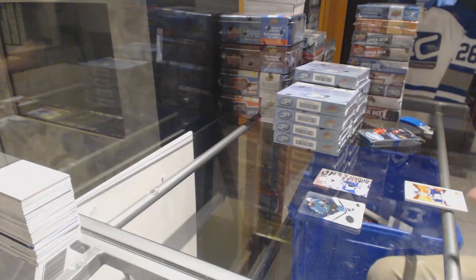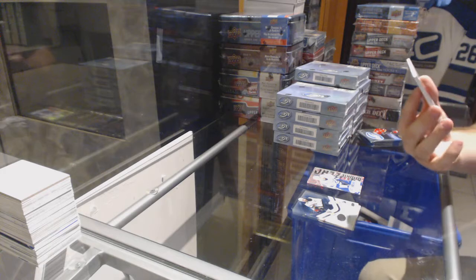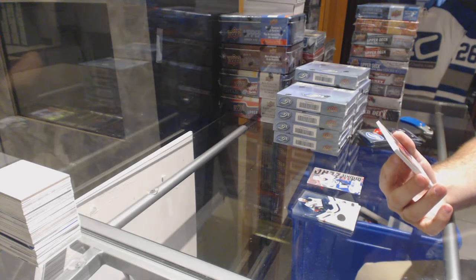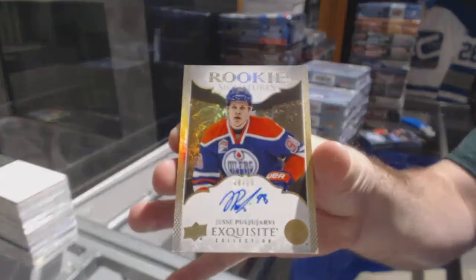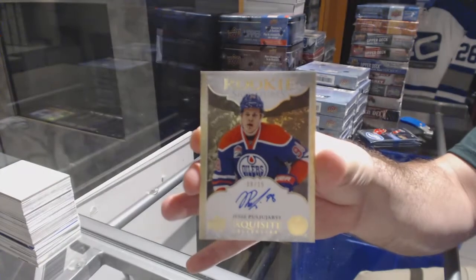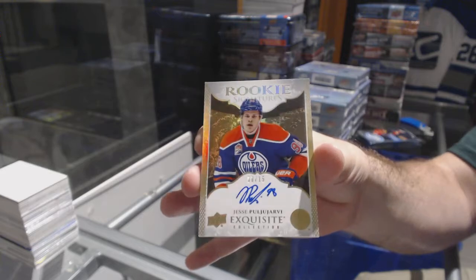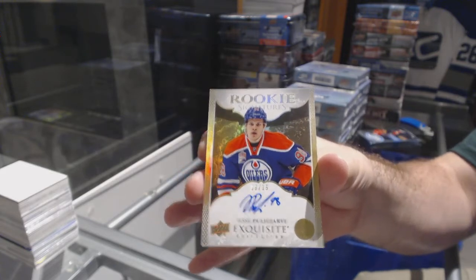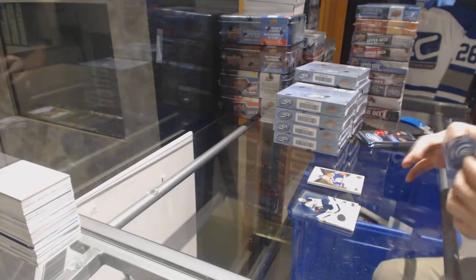Well, that's a nice hefty start. Numbered 8 of 15, Rookie Signatures Exquisite for the Edmonton Oilers — Yessi Pou-Yarby. Out of 15, Exquisite Auto Pou-Yarby. Break over.